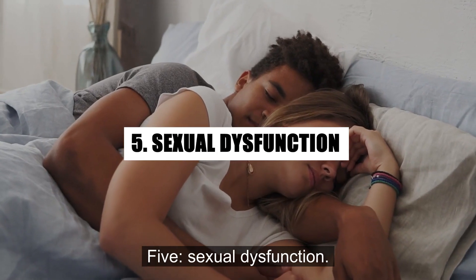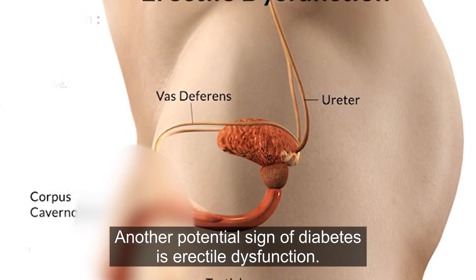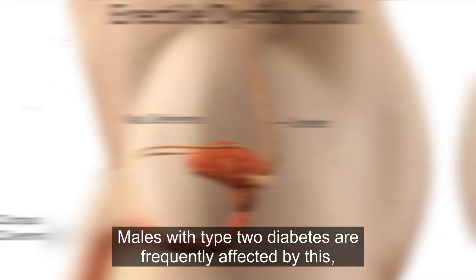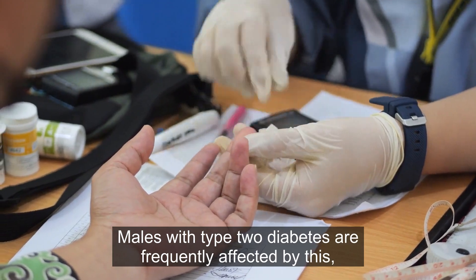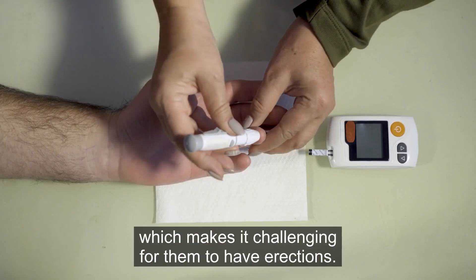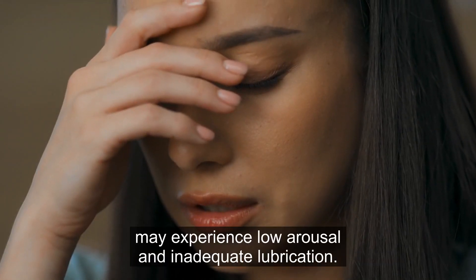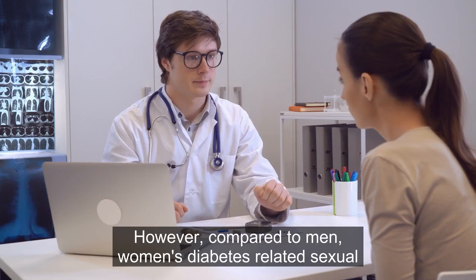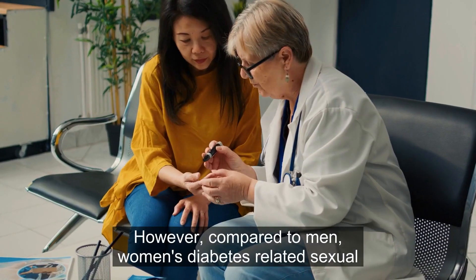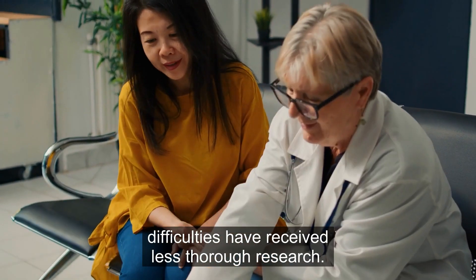5. Sexual Dysfunction. Another potential sign of diabetes is erectile dysfunction. Males with type 2 diabetes are frequently affected by this, which makes it challenging for them to have erections. Women who experience sexual dysfunction may experience low arousal and inadequate lubrication. However, compared to men, women's diabetes-related sexual difficulties have received less thorough research.